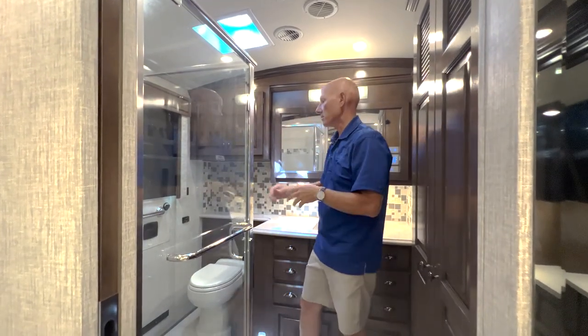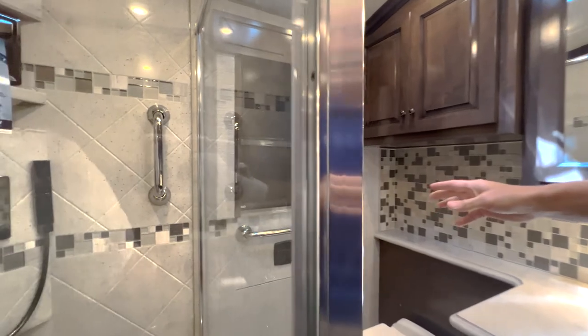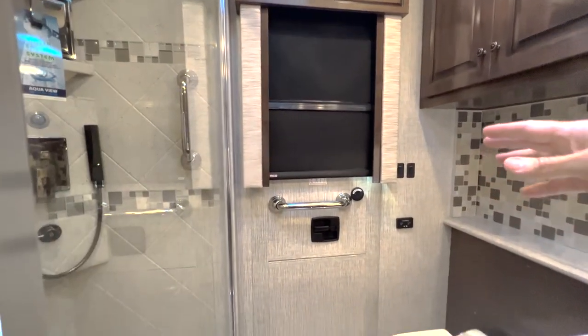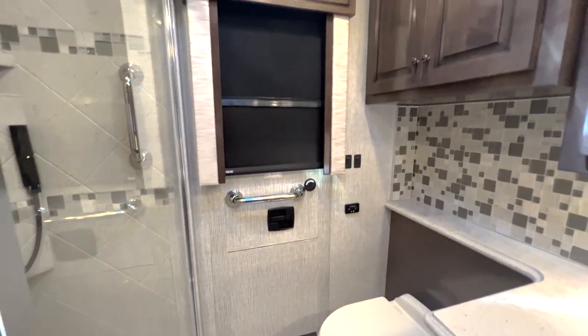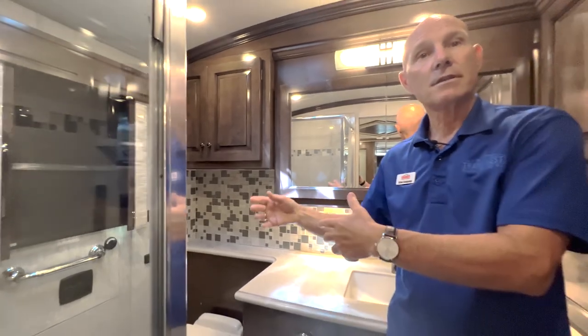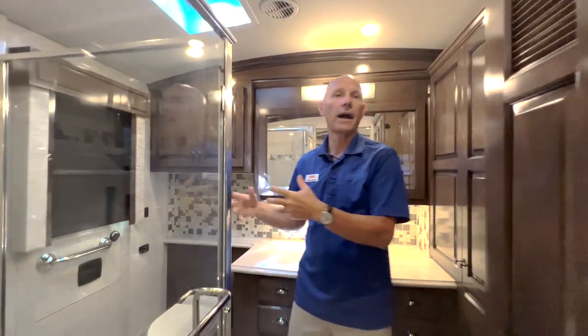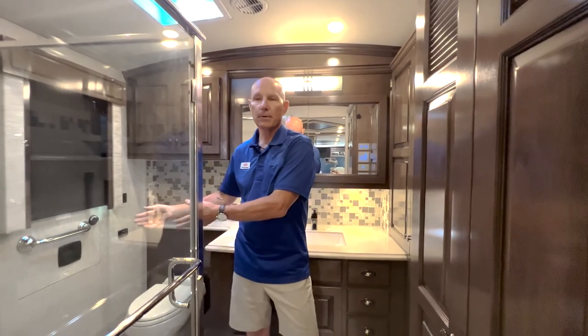There's also an egress door back here right next to the stool — a great way to load your coach or for emergencies. It opens up and you have a telescopic ladder that'll come down. It's very easy to open and an excellent way to exit and remove items like laundry from your hamper at the end of a trip, or to load things up into the bedroom or bathroom.